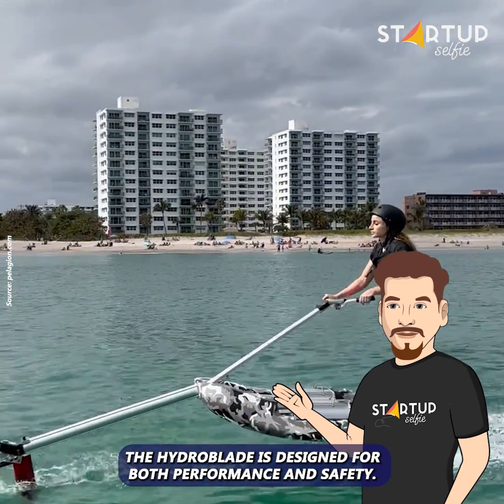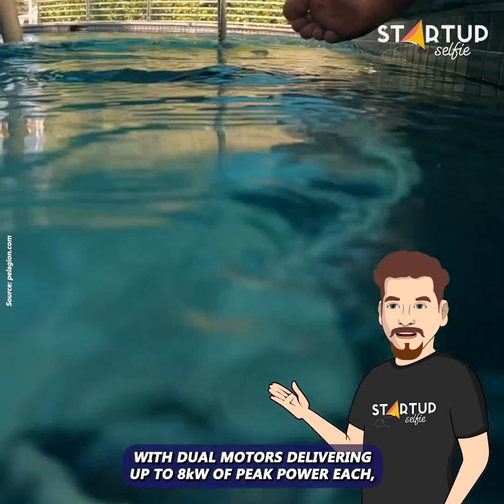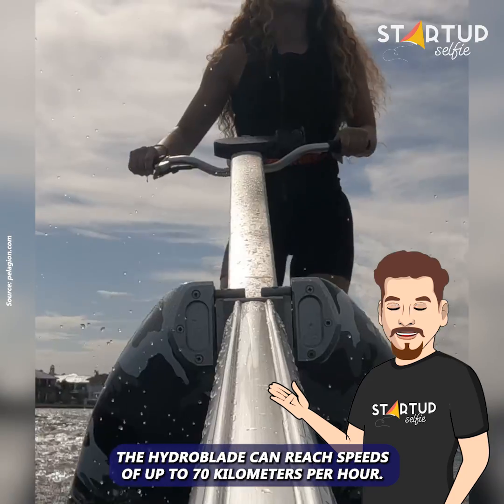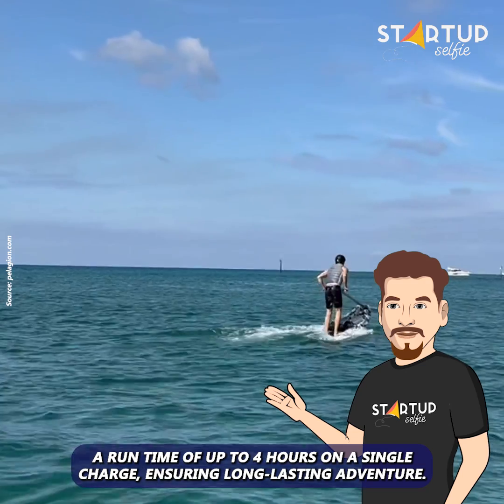The Hydroblade is designed for both performance and safety. With dual motors delivering up to 8 kilowatts of peak power each, the Hydroblade can reach speeds of up to 70 kilometers per hour. Its dual 5.5 kilowatt-hour batteries provide a run time of up to four hours on a single charge, ensuring long-lasting adventure.